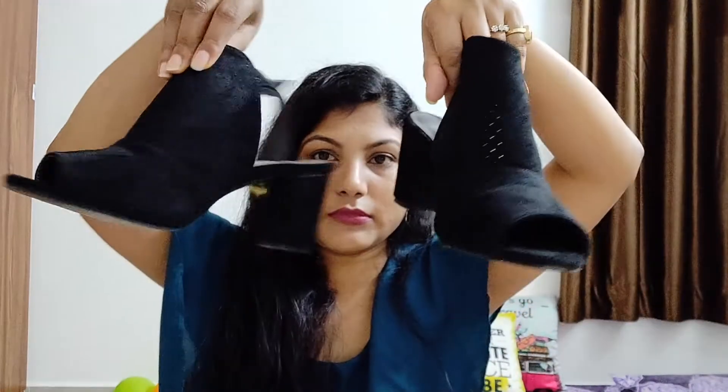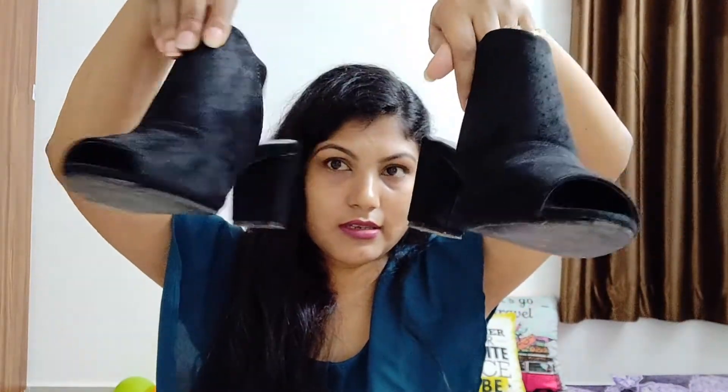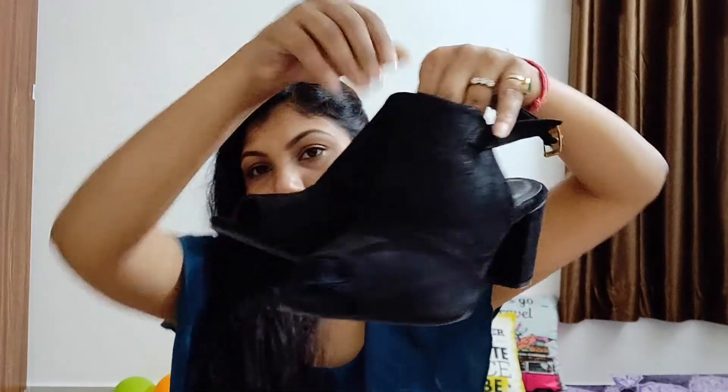Next up is a pair of block heels — kind of mules. The material is suede, and they're from the brand Marc Loy. They look super stylish.